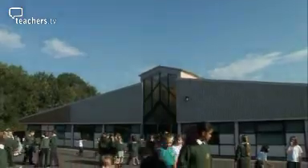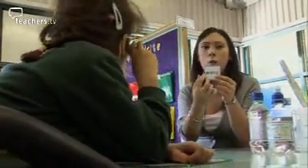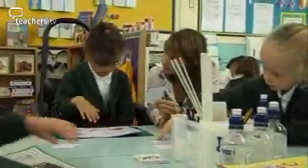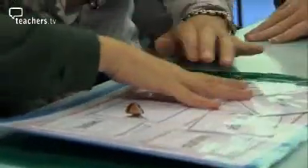P-scales have been in use in special schools for several years. From summer of 2007, the system is likely to become mandatory in all mainstream schools. At Kingston Park Primary in Newcastle, the head decided to bring in P-scales early. The children who have special needs have IEPs and they have targets within their IEPs, so staff are quite used to measuring in small steps what children can do. And although it is extra work for staff, the staff at this school know that the SENCO is going to support them in anything they do.